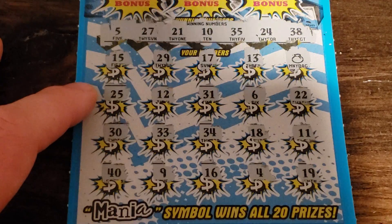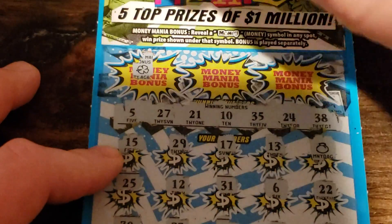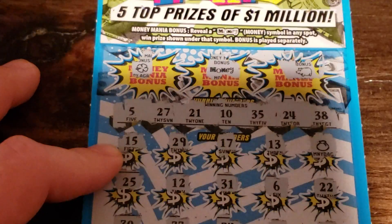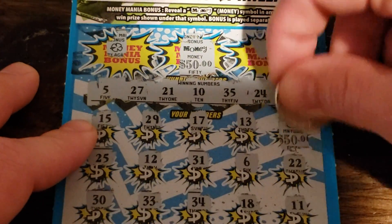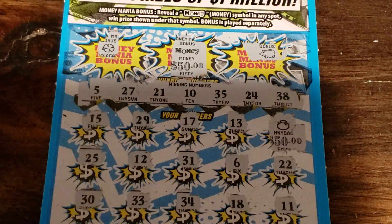49, 49, 49, 16, 4, and 19 — nothing there. Let's check — there's a bonus! So this looks like the hundred dollar winner. Yep — all right, I found the hundred bucks!